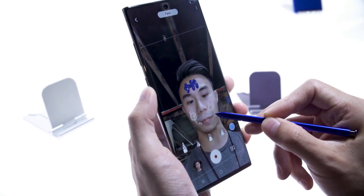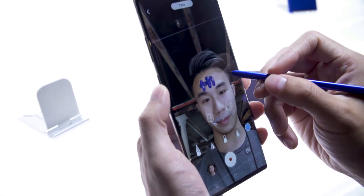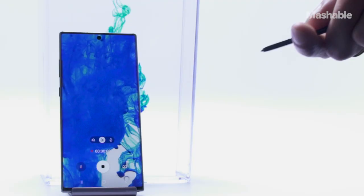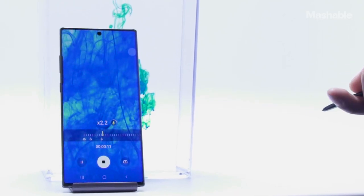AR Doodle, on the other hand, is mostly a fun feature. Using the S Pen, you can draw on your face and have the doodles move with you — it's so silly, yet strangely entertaining. There are also new remote controls for the camera using the S Pen and a native video editor, but that's really it.